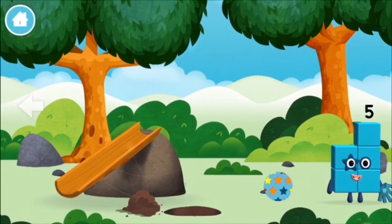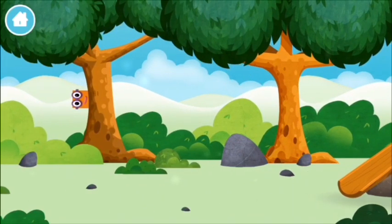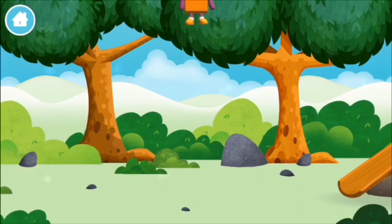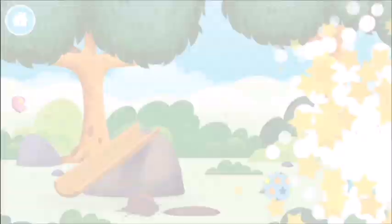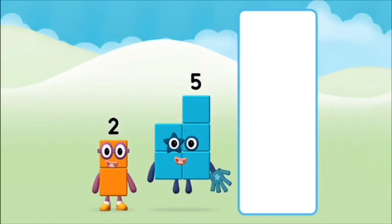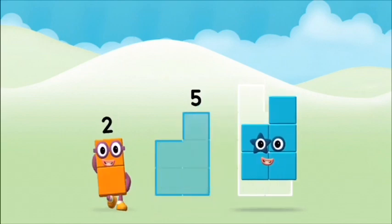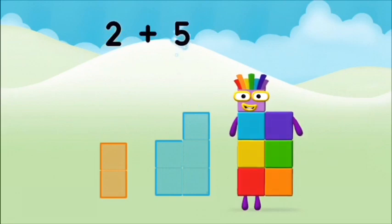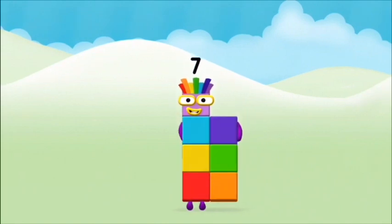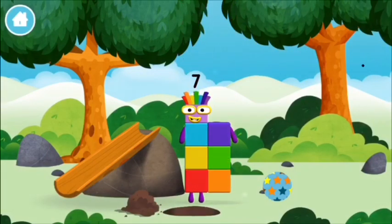Try looking to the left! Now can you add the number blocks together? Two plus five equals seven! Marvelous! You made number block seven! You made a new number block!